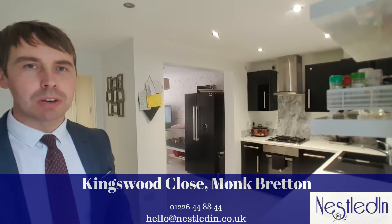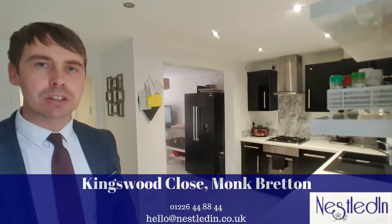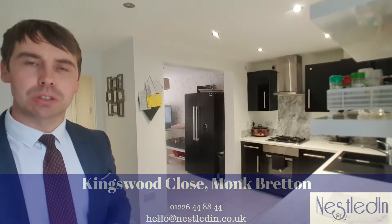This property has got five bedrooms. It's in a great location — it's at the end of a cul-de-sac, there are link roads close by, amenities close by, and there are also schools nearby.